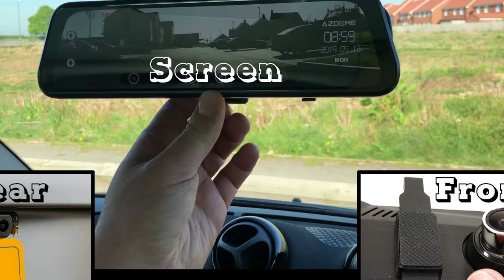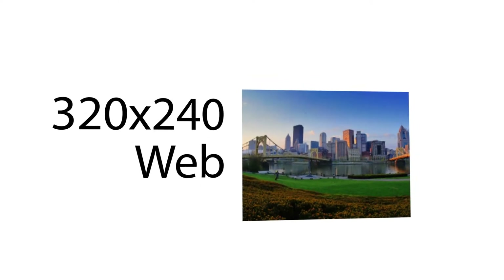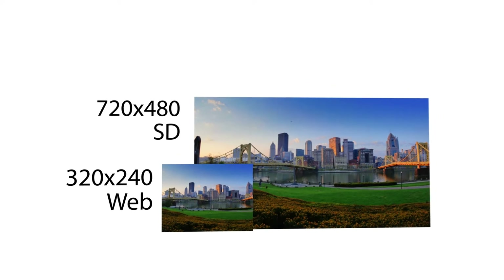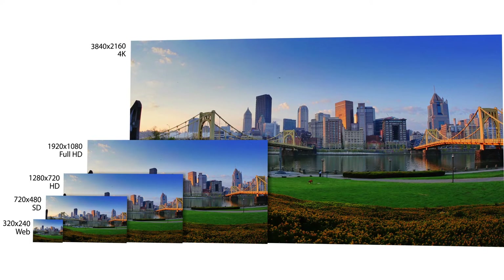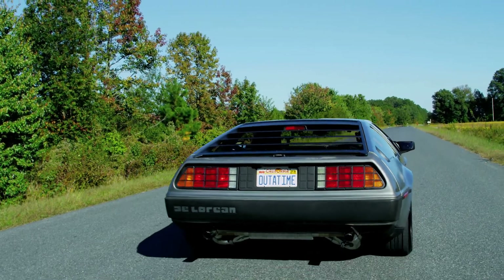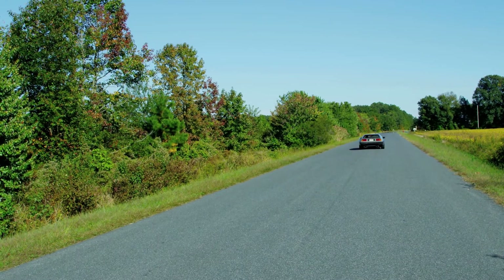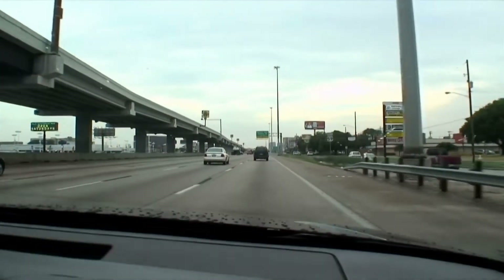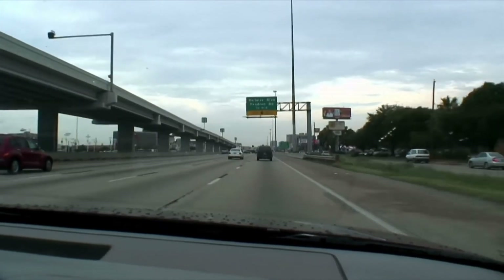This can give you an extra layer of visibility and safety if anything happens on the road. Resolution — while this may seem obvious, people actually overlook it quite a bit. Resolution isn't just about having a prettier picture; you need to be able to make out details on license plates, facial profiles, and your general surroundings. When we're in the car, the camera sometimes has to see pretty far in front of us, unlike a phone or video camera where the target is generally close.